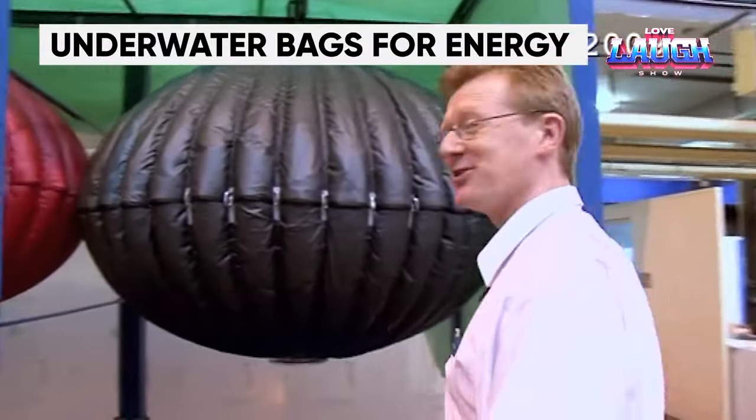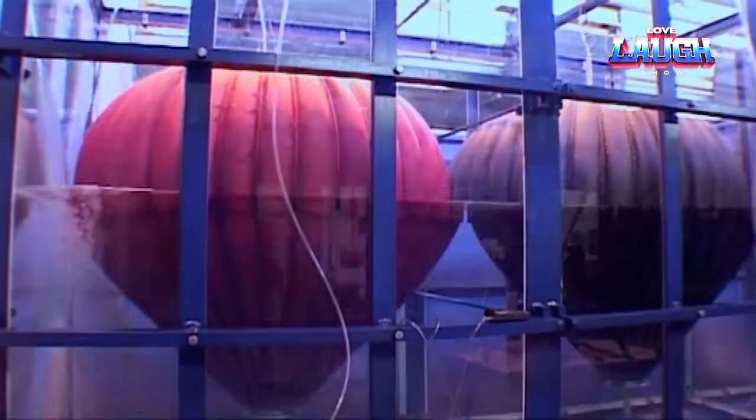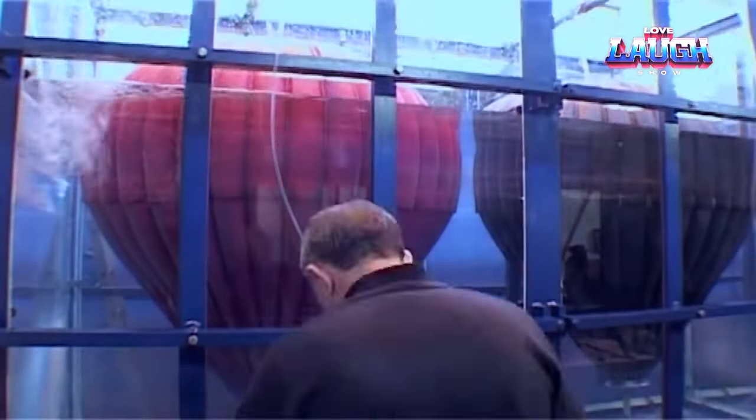The previously mentioned wind turbines are an efficient means of extracting free energy, but they are not permanent and the energy is difficult to store. However, there is a great solution: storing energy in special bags that sit underwater. This method is more economical than batteries, thermal plants, and pumped hydro.